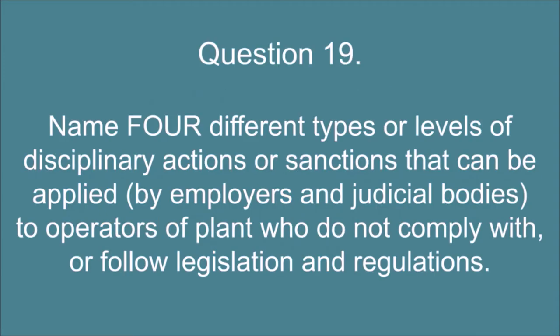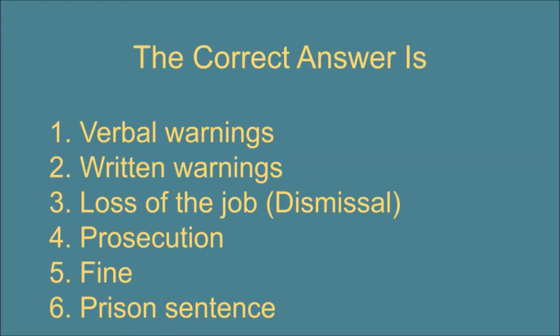Question 19. Name four different types or levels of disciplinary actions or sanctions that can be applied by employers and judicial bodies to operators of plant who do not comply with or follow legislation and regulations. The correct answer is: 1. Verbal warnings. 2. Written warnings. 3. Loss of the job, dismissal. 4. Prosecution. 5. Fine. 6. Prison sentence.